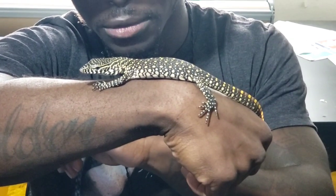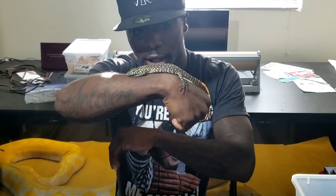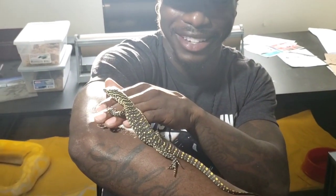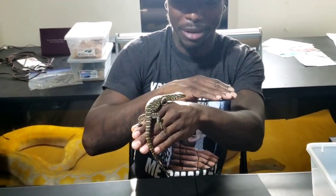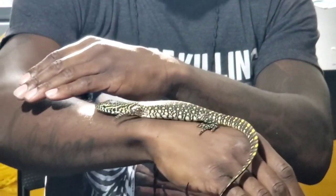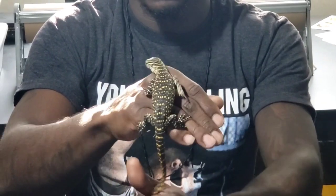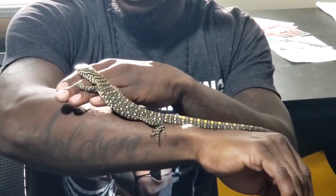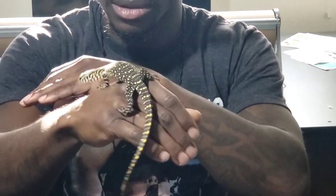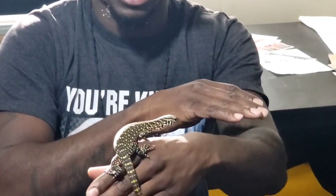We'll have some cool feeding videos for him in the future. We're going to make him a part of the channel, so welcome this guy to the family. I'm dusting crickets for him right now — I can't wait until he starts eating fish. I want to take these guys out in the natural sun and see what they look like in that lighting. From the lighting behind you it already looks crazy.